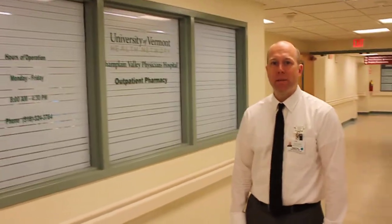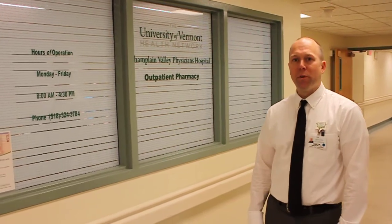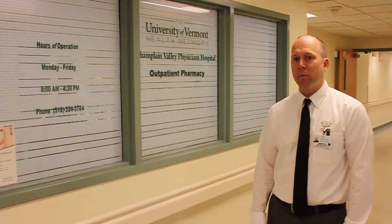Hi, I'm Preston, the Pharmacy Manager of the Outpatient Pharmacy. We've just recently moved to our new location across the hall from the ER. Our hours are 8 a.m. to 4:30 p.m., which they were before, but now we're open during our lunch hour as well.